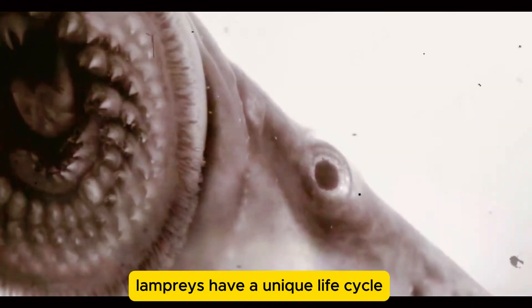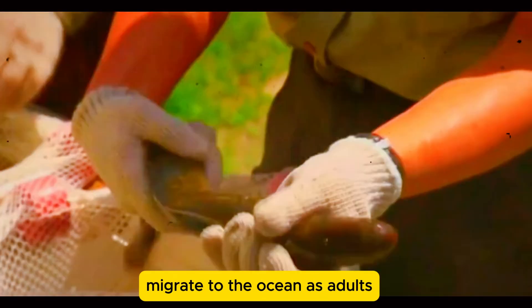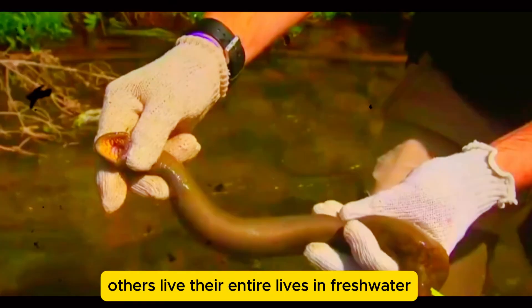Lampreys have a unique life cycle. Some species are anadromous, meaning they hatch in freshwater, migrate to the ocean as adults, and return to rivers to spawn. Others live their entire lives in freshwater.